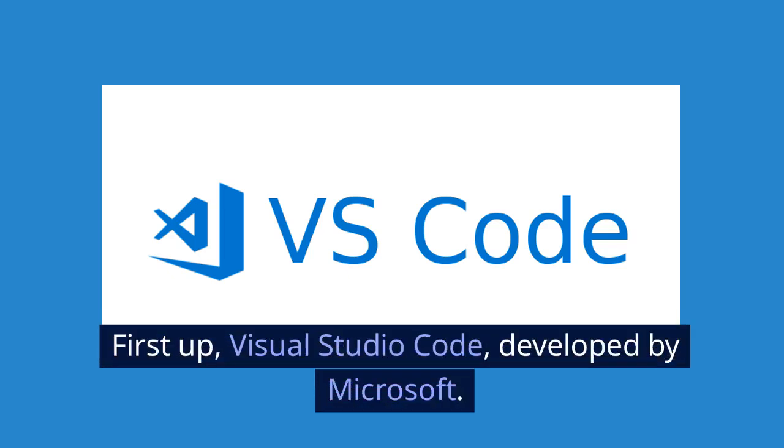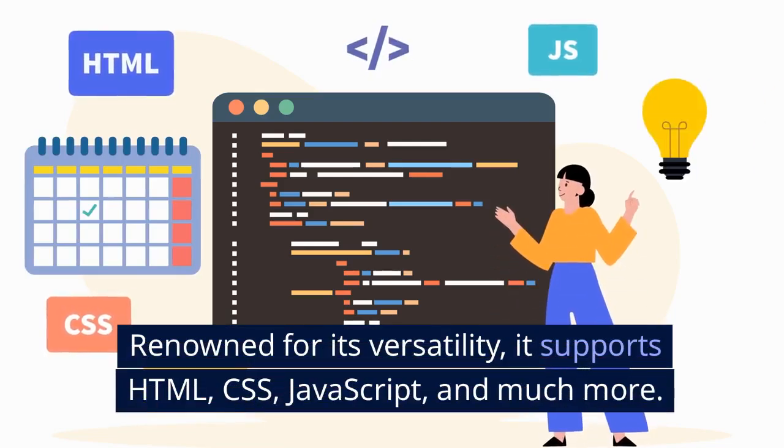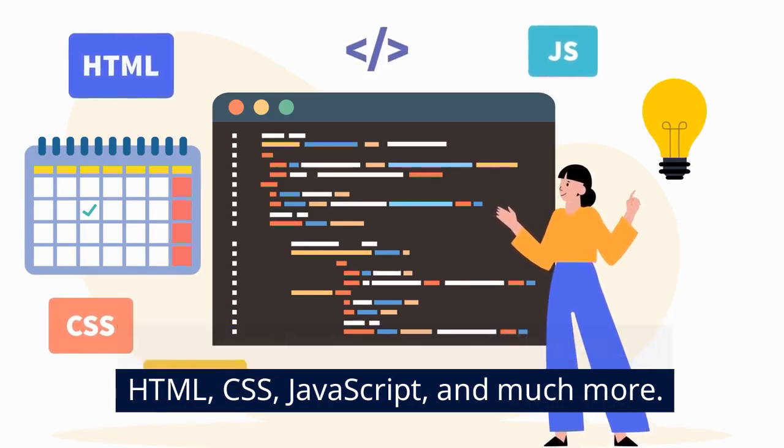First up, Visual Studio Code, developed by Microsoft. Renowned for its versatility, it supports HTML, CSS, JavaScript, and much more.